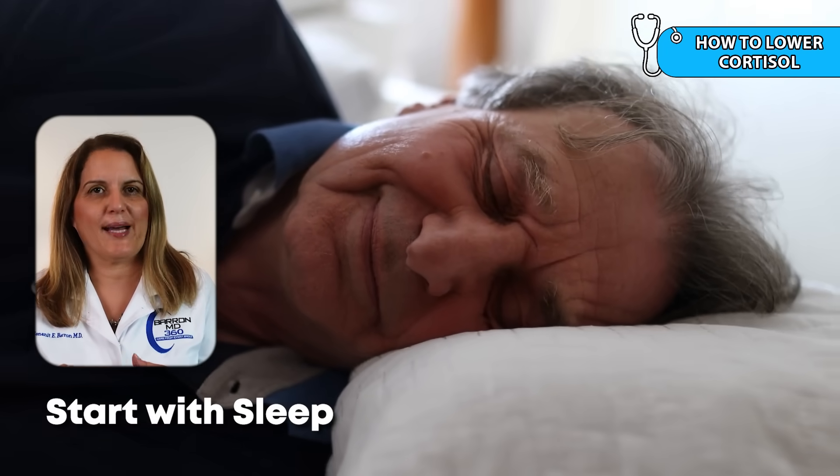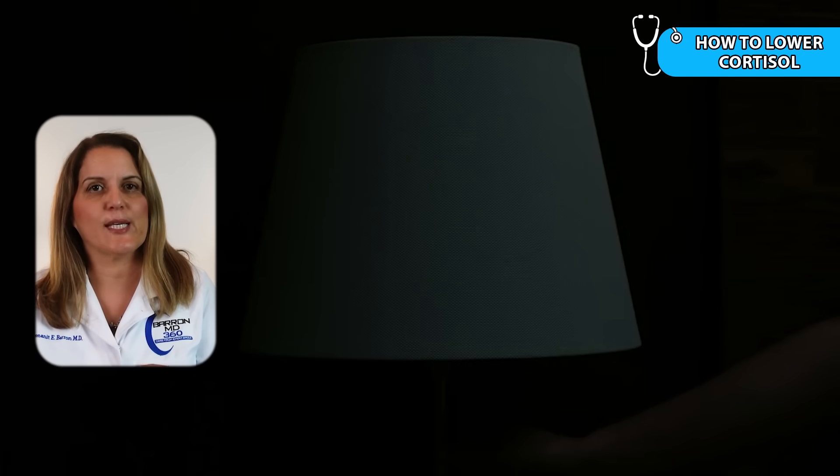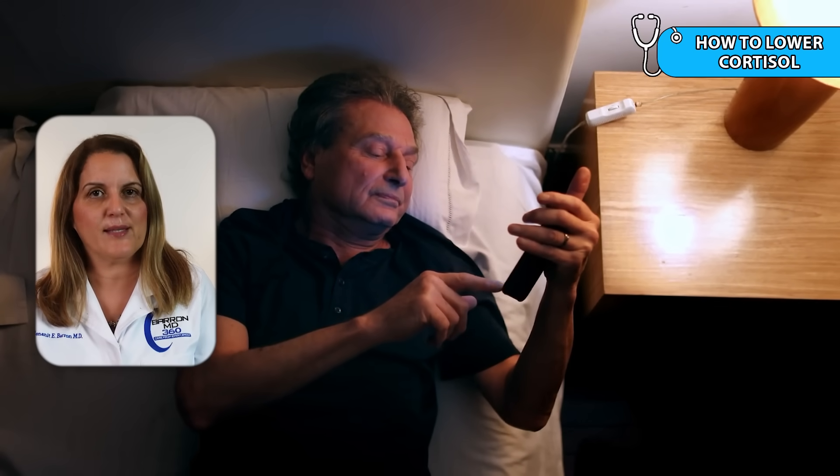If your cortisol is high because of lack of sleep, chronic stress, or overworking your body, here are a few ways to bring it down naturally. Start with sleep — that's when your body is supposed to recover and reset. Go to bed at the same time every night and try to sleep 7 to 9 hours. Avoid screens like phones or TV before bed, as they keep your brain alert and can raise cortisol. Mental rest is just as important: deep breathing, stretching, yoga, or quiet time without distractions can calm your nervous system and help lower stress hormones like cortisol.